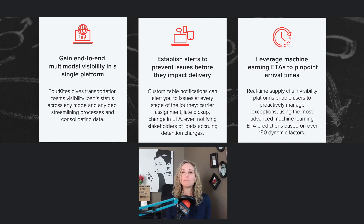To get there, we recommend three improvement strategies: gain end-to-end multimodal visibility in a single platform, establish alerts to prevent issues before they impact delivery, and leverage machine learning ETAs to pinpoint arrival times.